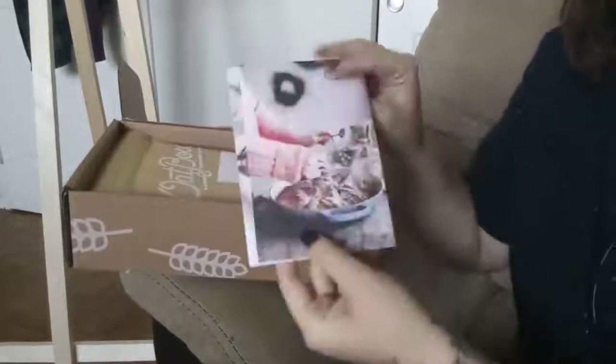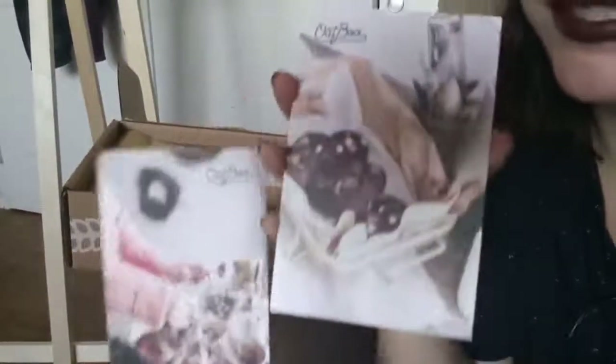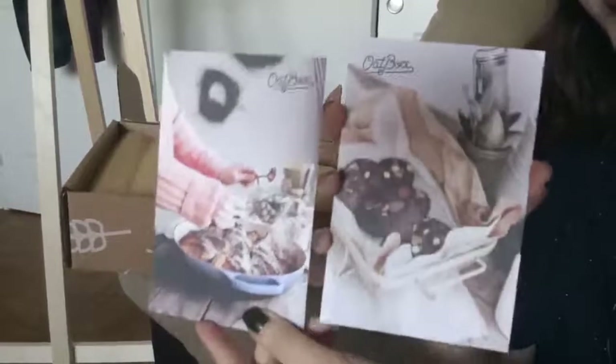So they always include these little recipe cards, and they're always really nice photos. I won't read the cards yet because usually they give away what the granola is for the month. I sometimes keep these, but they just get a little bit too in the way. I'm not someone who would collect recipe cards — this seems like a very old-fashioned thing to do.